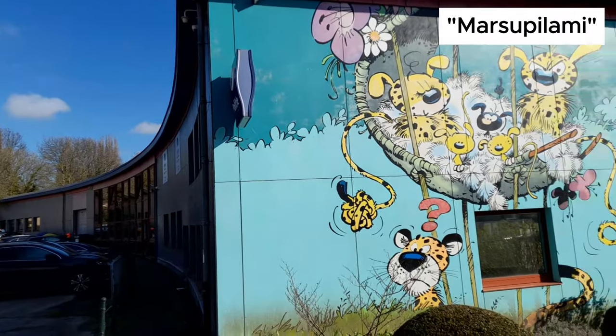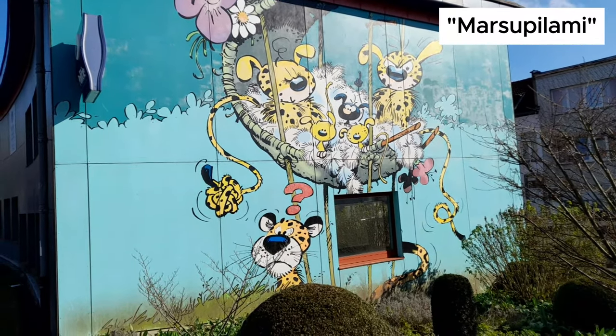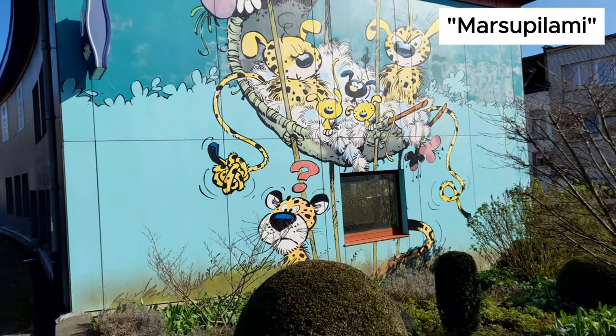The Marsupalami, famous friend of Spiro since 1952, joined the Comic Strip Walk of Brussels in 2013. It is on the wall of a police station in the area.